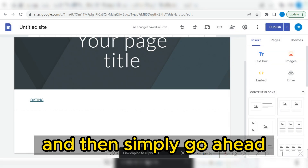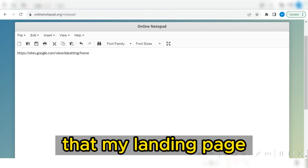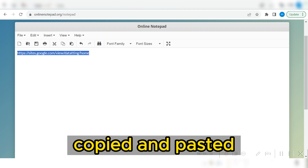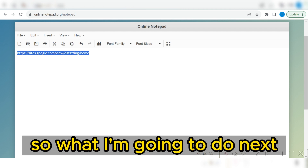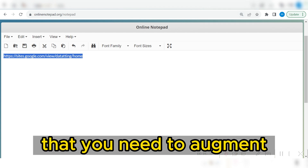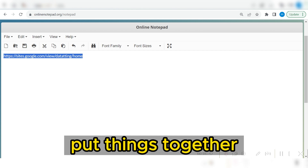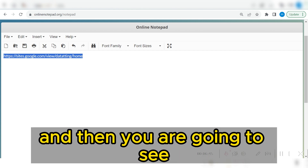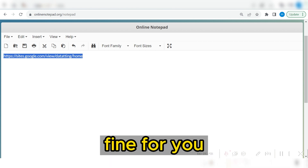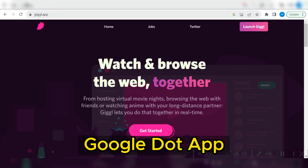I'm going to go ahead and copy this link, then simply place that link on a notepad. You can see now that my landing page link is now successfully copied and pasted on the notepad. What I'm going to do next is show you the strategy you need to implement — put things together, use your number six, and everything is going to be working fine. The first step is to come to the website giggle.app.